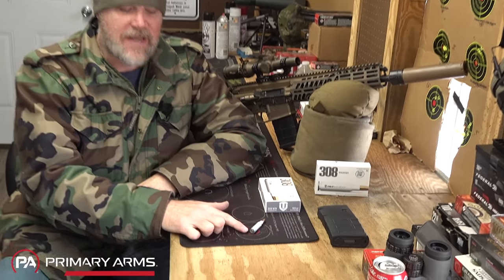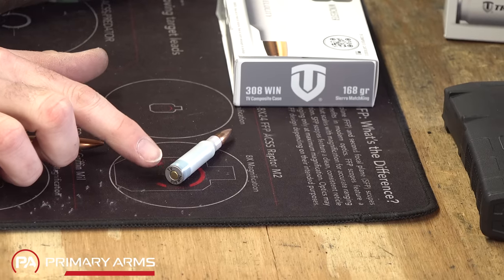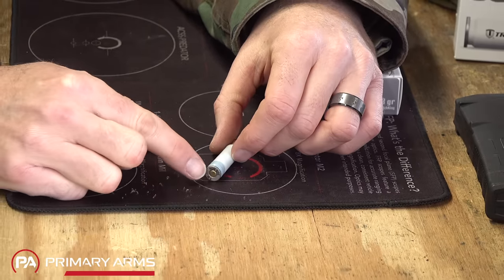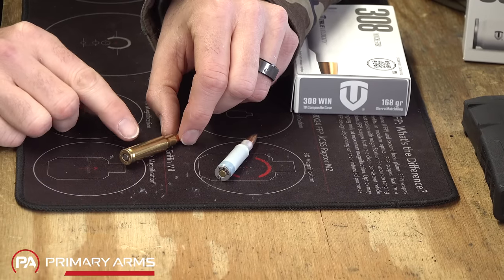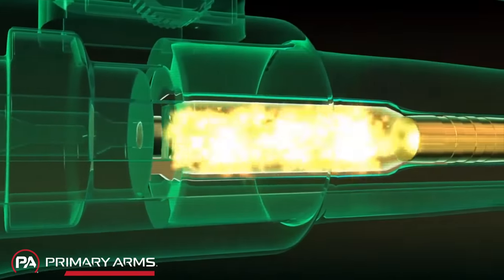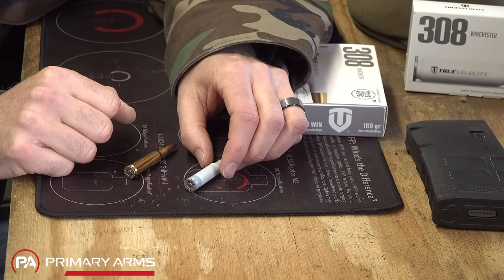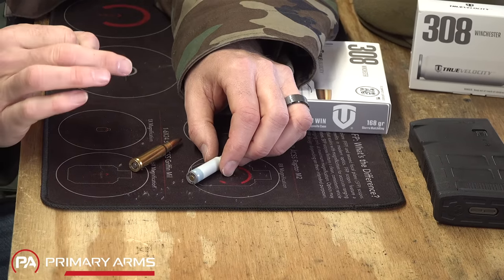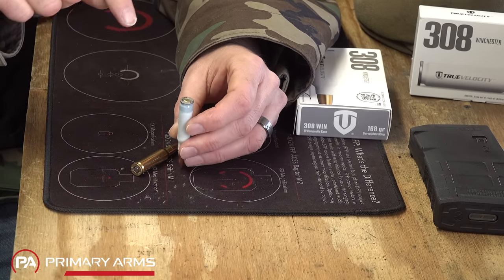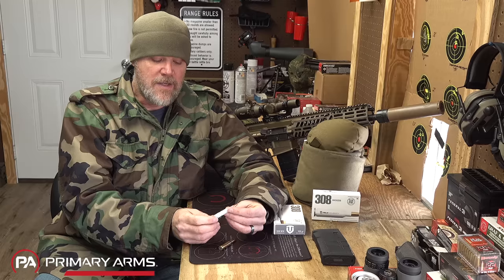The True Velocity case has a stainless steel head machined on a CNC machine, with the polymer case body molded around it. The steel head supports chamber pressures while the polymer is supported by the chamber walls. The flash hole — which allows the flame front from the primer to pass into the powder — is machined into the stainless steel head, made larger than needed, then a brass ring is pressed in to achieve the proper size. Every single round passes a high-resolution camera with an algorithm that identifies burrs or imperfections and rejects bad rounds before final production.